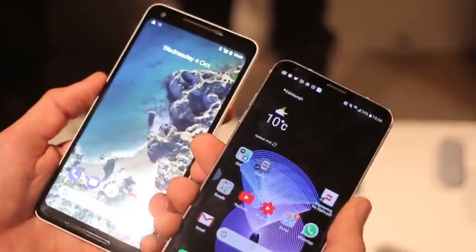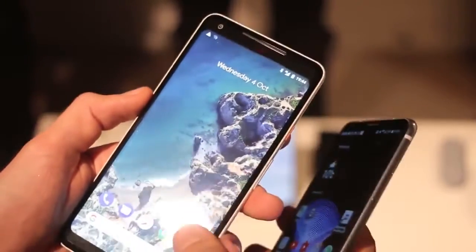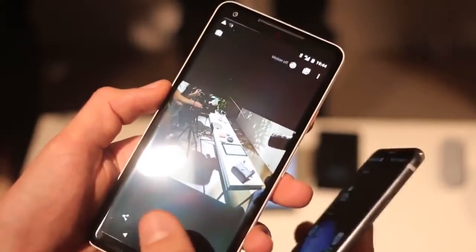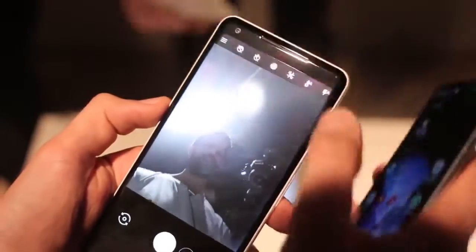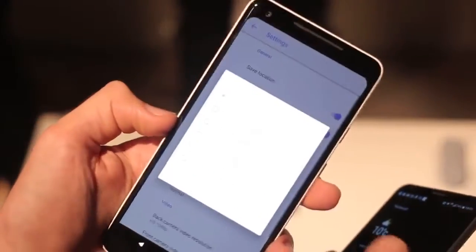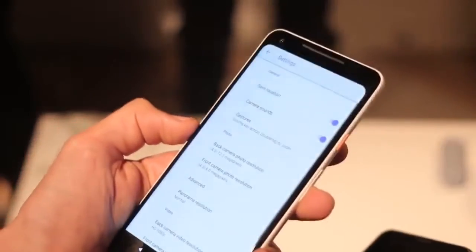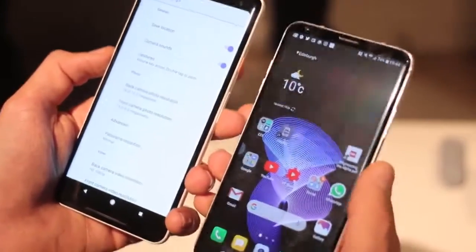The camera setup is also different on the front. The Pixel 2 XL has an 8 megapixel front camera — we can actually fire that up now. You can take a look at me taking a look at the phone. Going into settings, you can see the resolution of the front camera is 8 megapixels. It's pretty bright, blowing out the screen, so you can drop the brightness. That's 8 megapixels versus a 5 megapixel front camera on the LG V30.